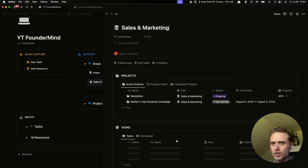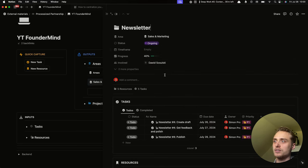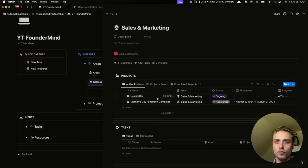Everything is neatly organized in one place. You have a big picture view over everything happening in sales and marketing and can quickly access active projects. For example, you can open the newsletter project — which is also an output — and it contains inputs: tasks and resources. You see the history of all newsletters published, all the tasks and who's responsible. If you organize different areas of your business like this, it will be way easier to delegate — if you hire someone responsible for sales and marketing, you just give them access to this area and they have everything they need.